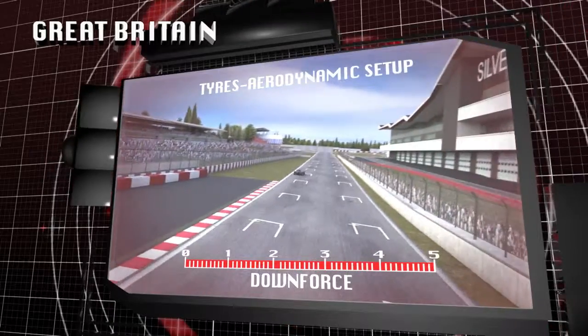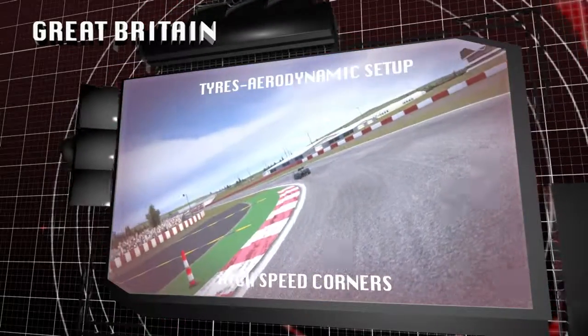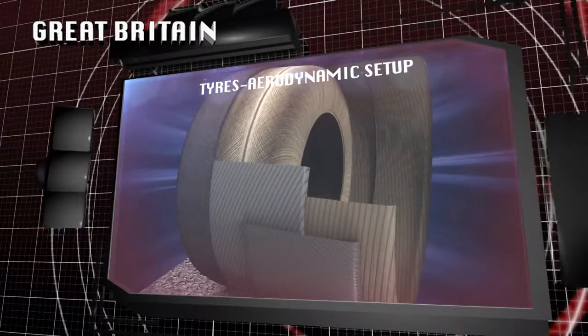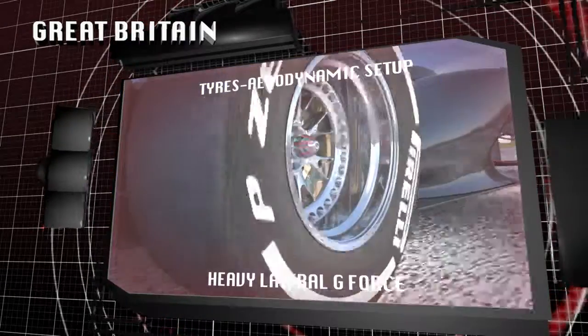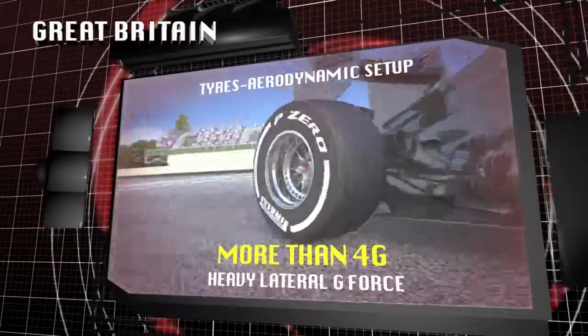Silverstone requires an aerodynamic compromise capable of providing good downforce. This allows the cars to maintain high speeds through all the long corners. The tyre's structure has to cope with the load of these intense sideways forces. A large part of this work falls on the shoulder of the tyre, which has to cope with energy loads in excess of 4G.